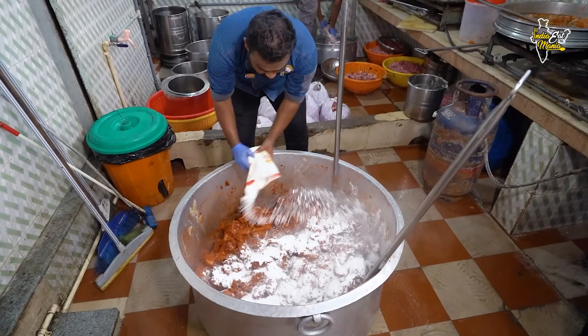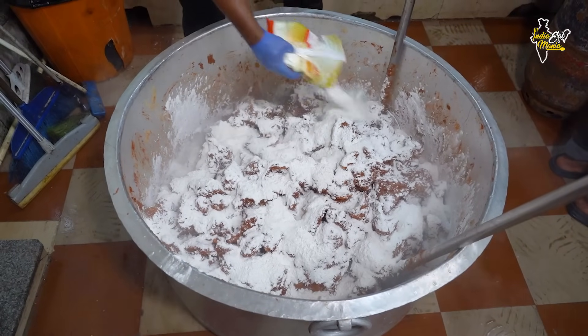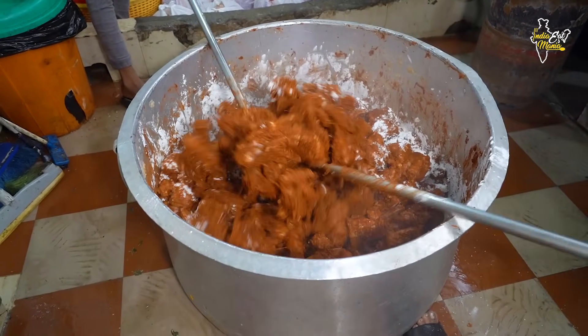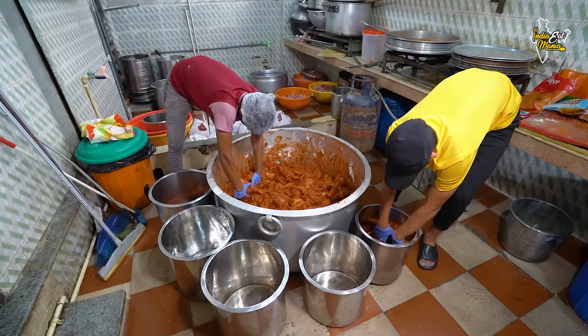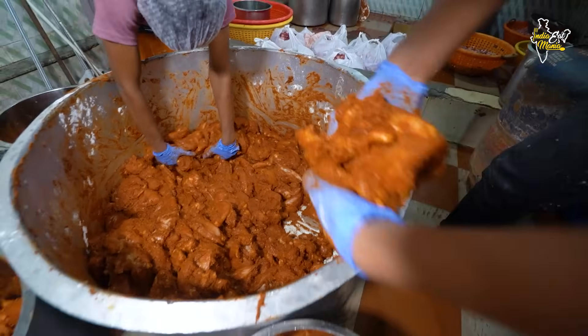We are going to fry the chicken with a crispy pan. With the chicken, we are going to mix it well. Look at the quantity. In my kitchen, we prepare the chicken daily. We then put it in the freezer. We open the container and take it out just like the order — put it in the container and put it in the freezer for 4 hours.